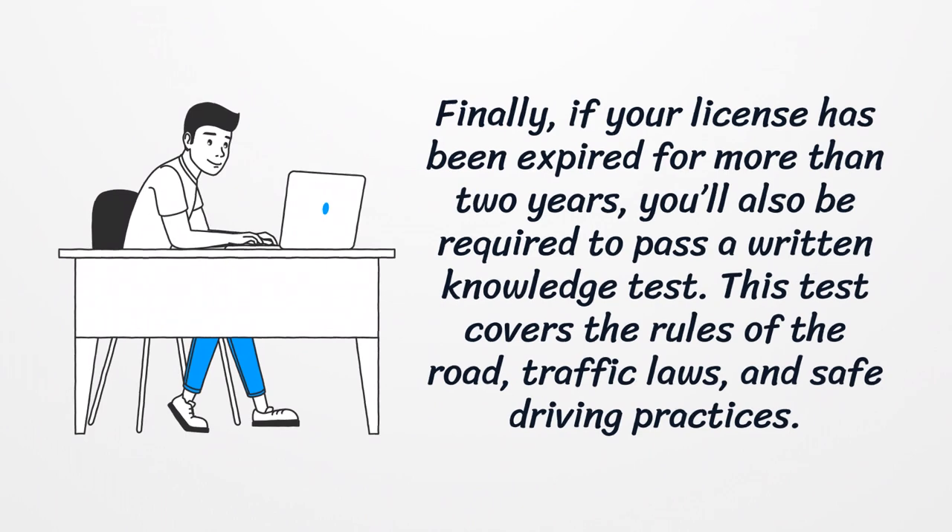Finally, if your license has been expired for more than two years, you'll also be required to pass a written knowledge test. This test covers the rules of the road, traffic laws, and safe driving practices.